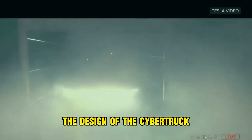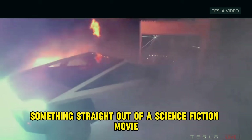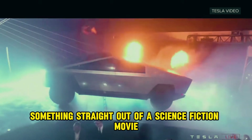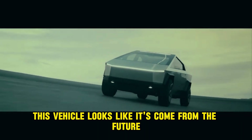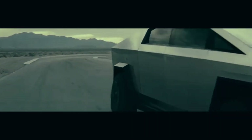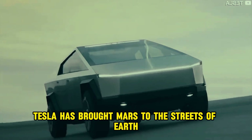Innovative design. The design of the Cybertruck is like something straight out of a science fiction movie. With its angular lines and stainless steel structure, this vehicle looks like it's come from the future. It's as if Tesla has brought Mars to the streets of Earth.